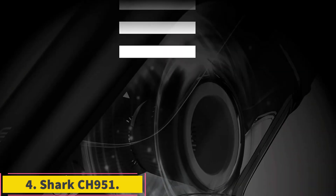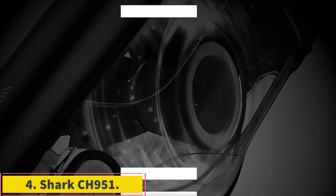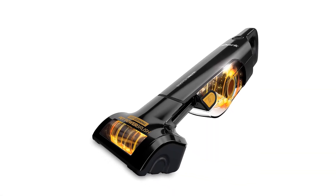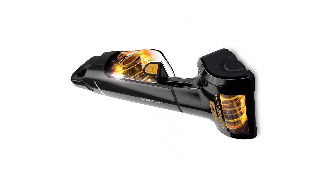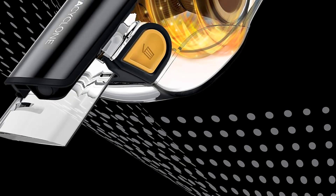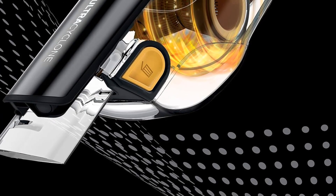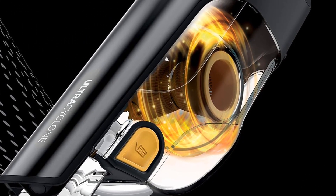Number 4: Shark CH951. If you only need something for quick cleanups, the Shark Ultra Cyclone Pet Pro Plus is among the best vacuums for apartments we've tested. Unlike similarly priced full-size models like the Eureka Mighty Might, it isn't meant for cleaning large areas. Still, it's remarkably effective when dealing with small amounts of debris on flat surfaces like countertops, shelves, and bare and carpeted floors.